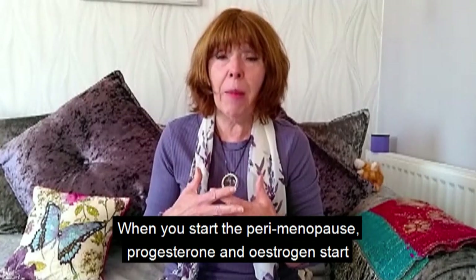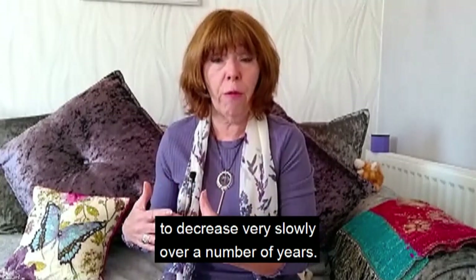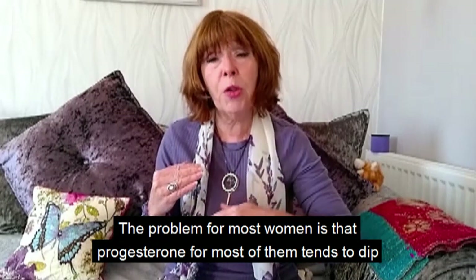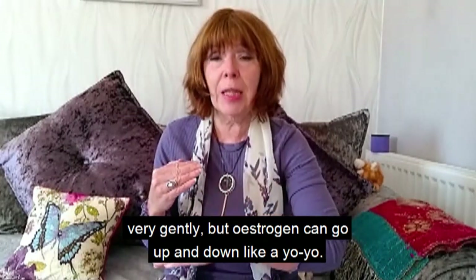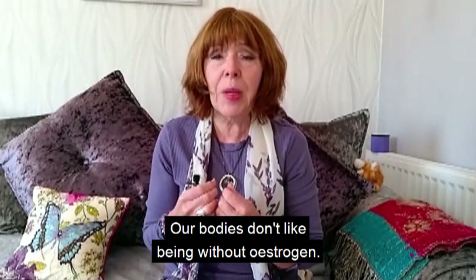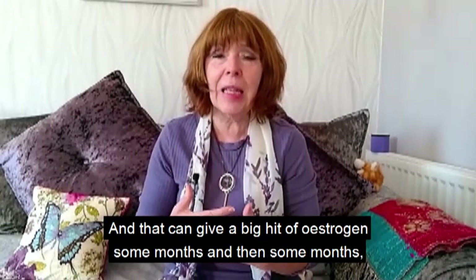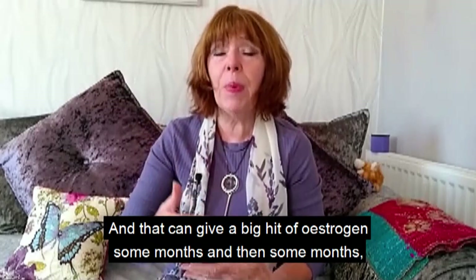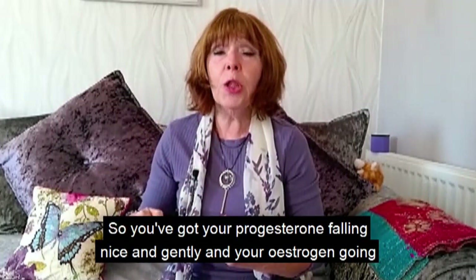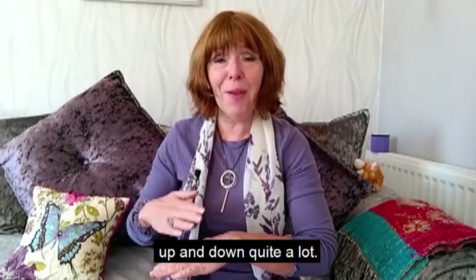When you start the perimenopause, progesterone and estrogen start to decrease very slowly over a number of years. The problem for most women is that progesterone tends to dip very gently, but estrogen can go up and down like a yo-yo. Our bodies don't like being without estrogen, and very often as it starts to fall, the body tries to compensate, giving a big hit of estrogen some months and then letting it fall again.